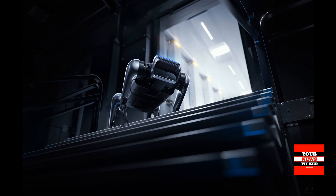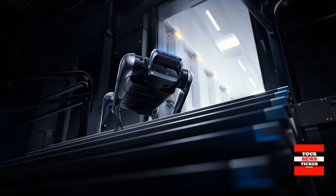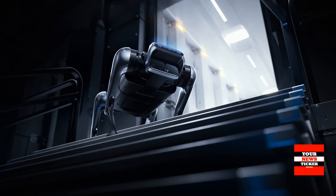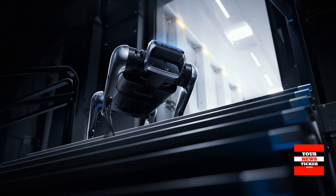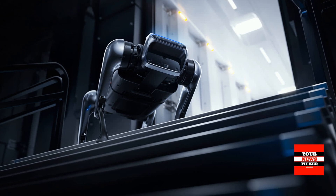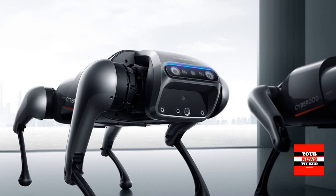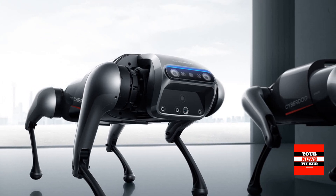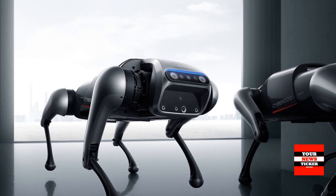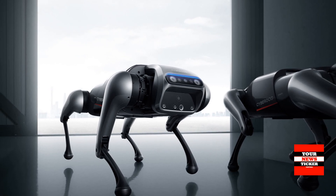Xiaomi describes CyberDog as powerful, precise, and agile. Its in-house-created servo motors are used to calibrate CyberDog, resulting in high-speed agility and a wide range of motion. CyberDog can perform high-speed moves up to 3.2 meters per second and difficult actions such as backflips, thanks to its maximum torque output of 32 Nm and rotation speed of 220 RPM.